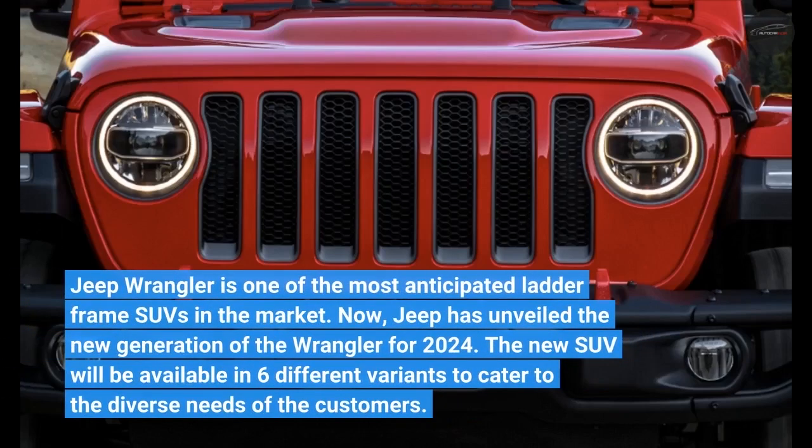The Jeep Wrangler is one of the most anticipated ladder-frame SUVs in the market. Jeep has unveiled the new generation of the Wrangler for 2024. The new SUV will be available in 6 different variants to cater to the diverse needs of customers.